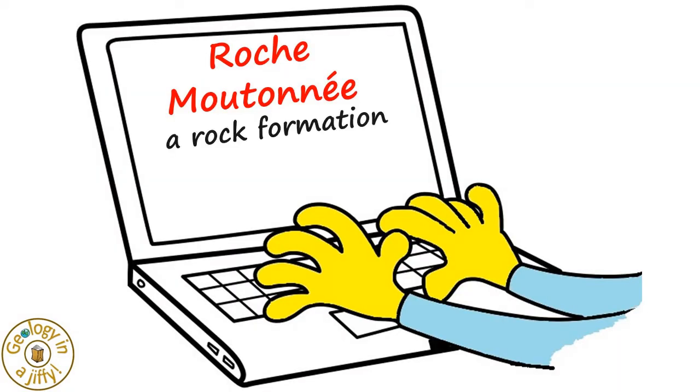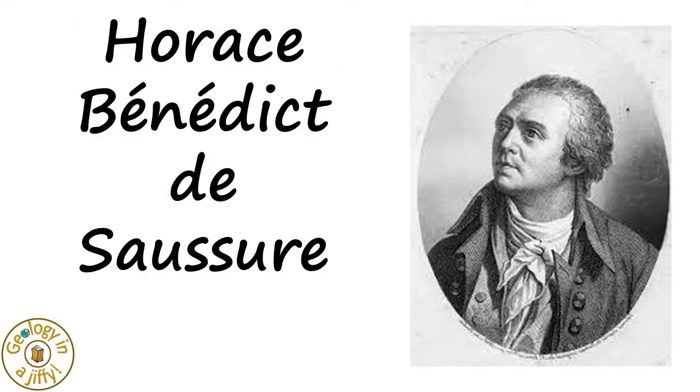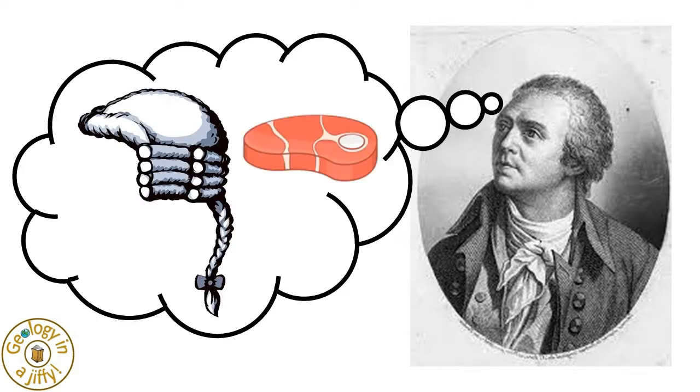Roche Moutonnes are rock formations formed by the passing of a glacier. The term was coined by de Saussure in 1786 when he saw a resemblance to the then fashionable wigs that were smoothed with mutton fat.